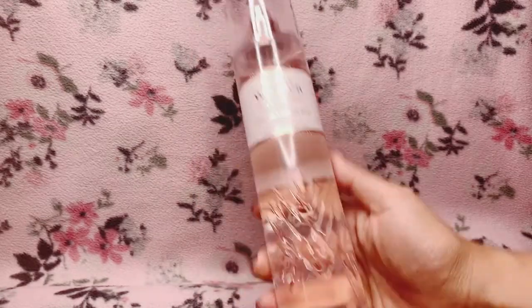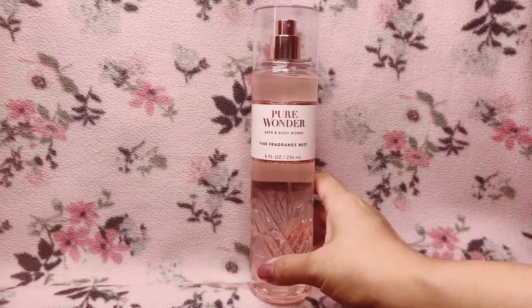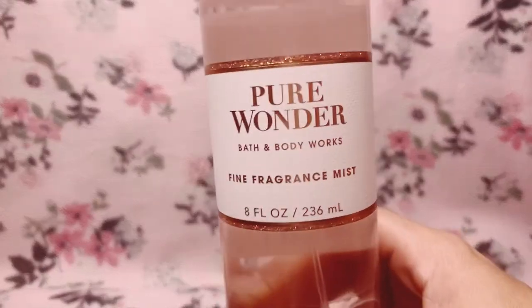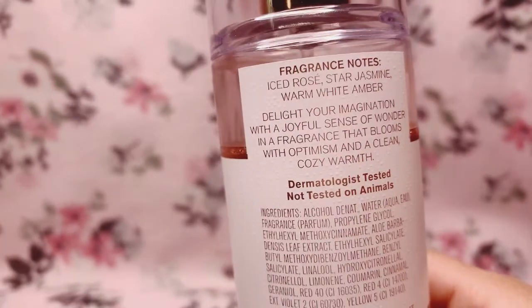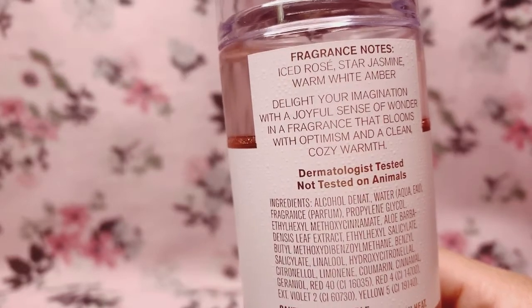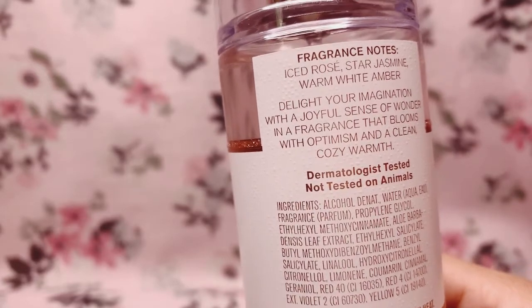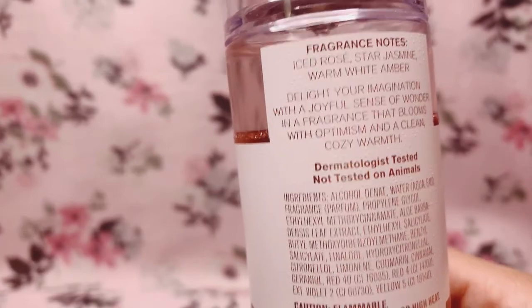I love the color, I love the design — it's pretty, and it's the type of fragrance mist bottle you would love to put on top of your dresser. So let's go ahead and read the scent notes for Pure Wonder. Pure Wonder has ice rose rosé, star jasmine, and warm white amber. It promises to delight your imagination with a joyful sense of wonder in a fragrance that blooms with optimism and a clean, cozy warmth.